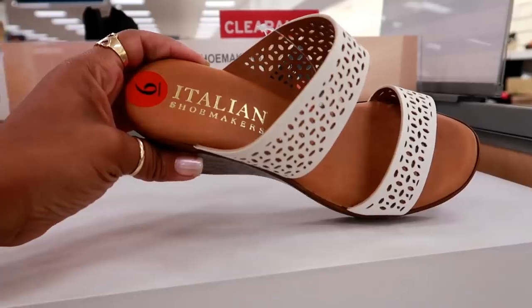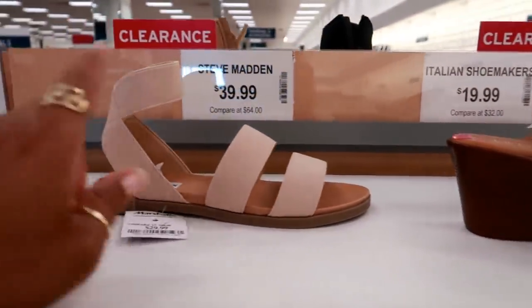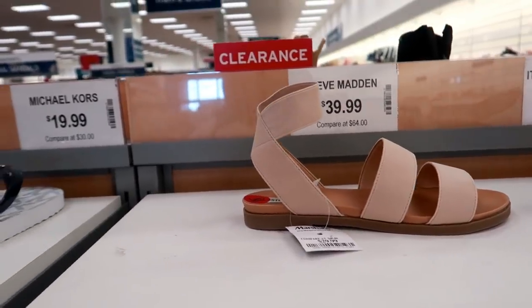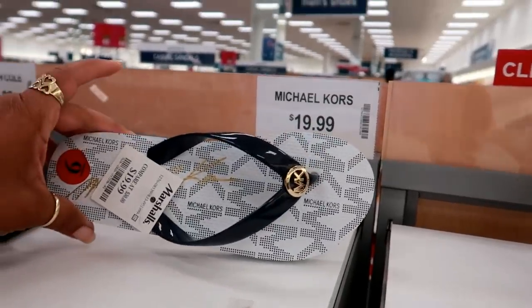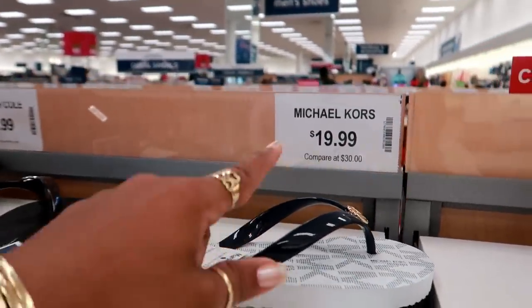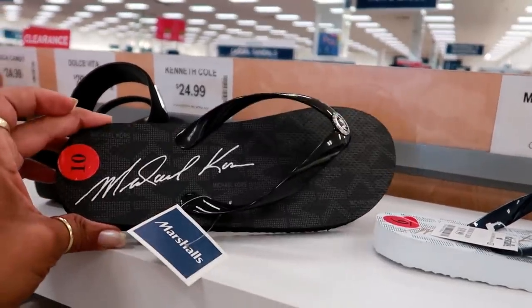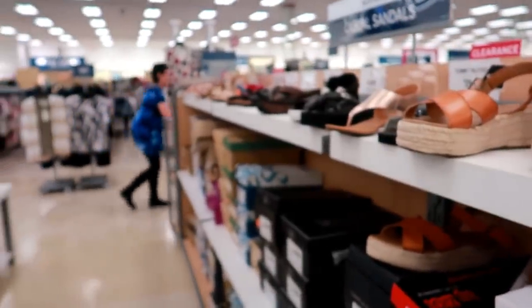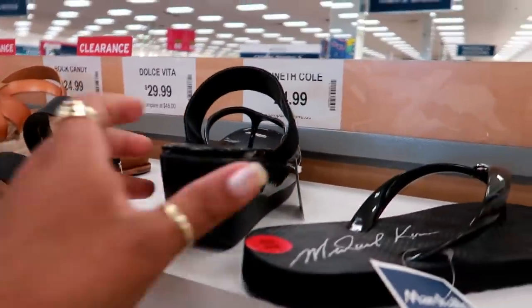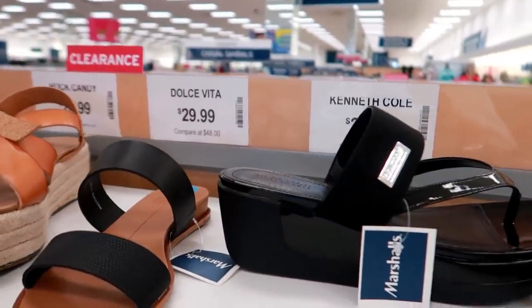Okay, getting into the sandals. Here's some Italian Shoemaker for $19.99. These cute ones by Steve Madden, $39. These are some flip flops. Michael Kors as well for $19. Those buckets are always so loud. These are Kenneth Cole, $24.